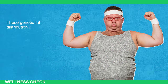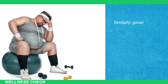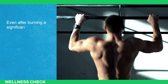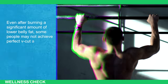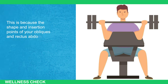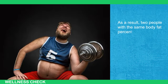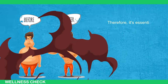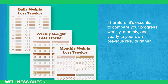These genetic fat distribution patterns vary among individuals and are beyond your control. Similarly, genetic factors also influence your muscular anatomy. Even after burning a significant amount of lower belly fat, some people may not achieve a perfect V-cut abs. This is because the shape and insertion points of your obliques and rectus abdominis muscles are genetically determined. As a result, two people with the same body fat percentage can have completely different looking abs. Therefore, it's essential to compare your progress weekly, monthly, and yearly to your own previous results rather than to others.